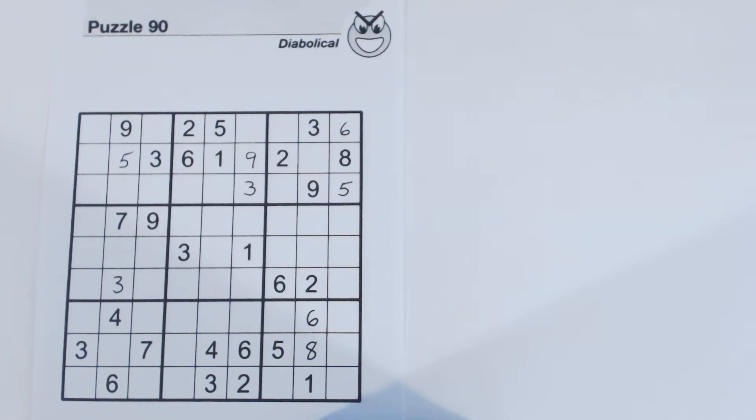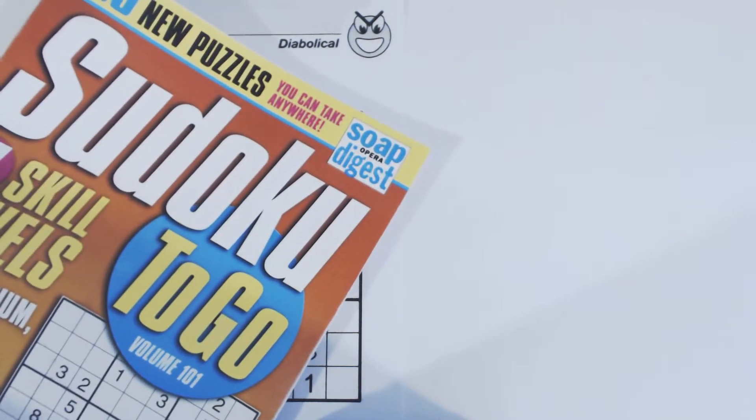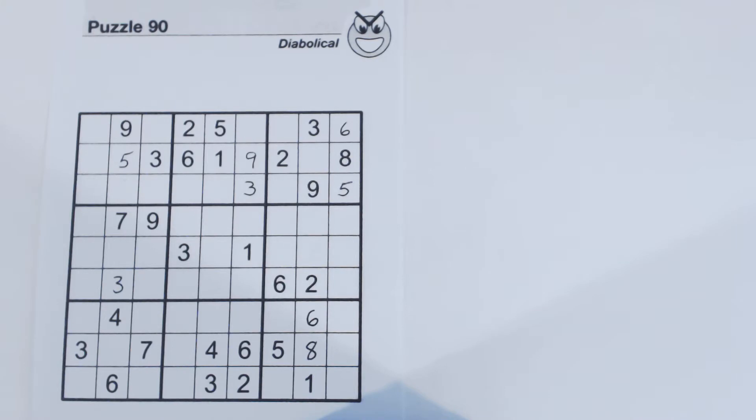This is another Sudoku Primer video. Go to sudokuprimer.com for more information. This is Puzzle Number 90 from Sudoku To Go, Volume 101, by Soap Opera Digest. It's a diabolical puzzle.